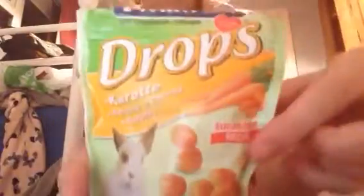Also on the drop line, I've got these Vitacraft drops in the carrot flavour. I give these to the dwarfs a bit more because they're actually sugar-free, as it says on the packaging. So I give those to them more often.